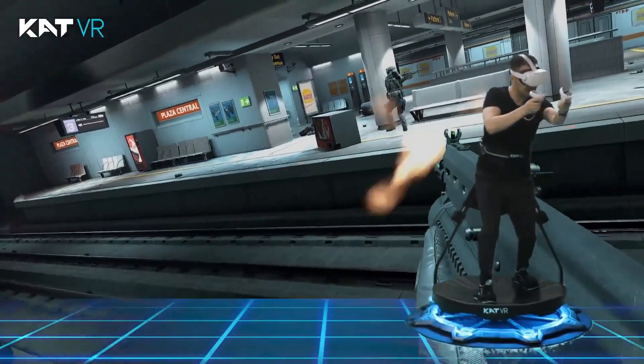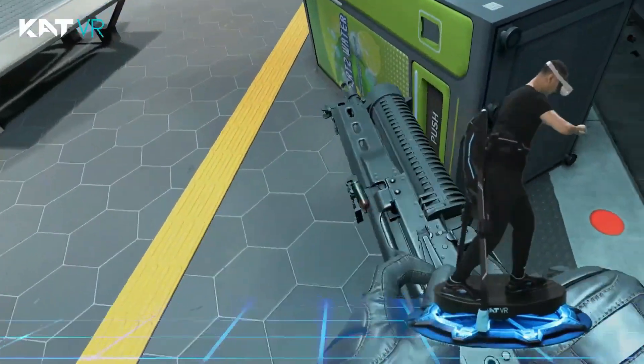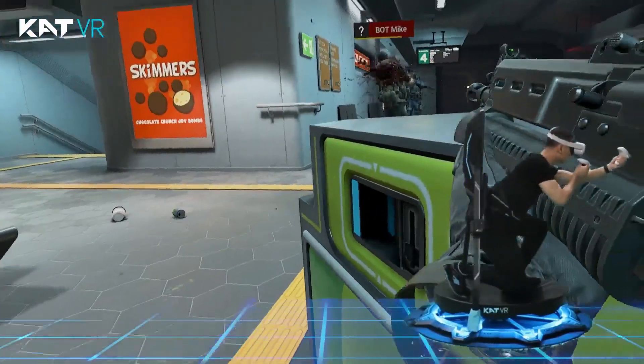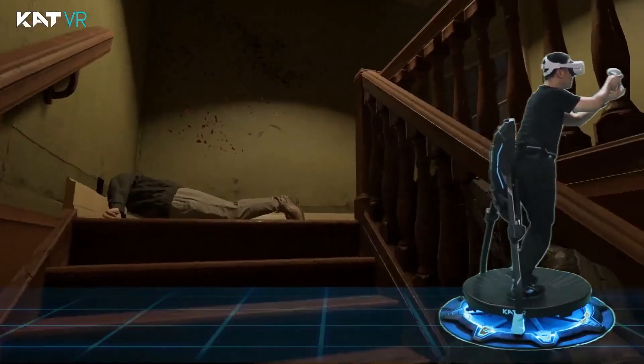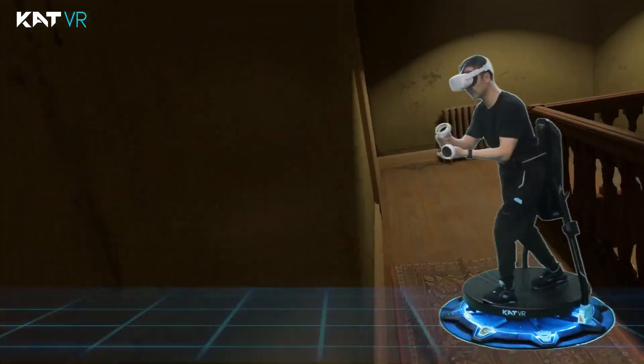We do finally have some options for consumers, like the Catwalk C, which is a relatively compact, omnidirectional treadmill. And unlike early VR treadmills, it doesn't have bars around restricting your movement. You're strapped into a stand which is behind you, and it rotates with your body. The straps also slide up and down, which allows you to bend over and crouch. They still aren't cheap though, at $1,300.